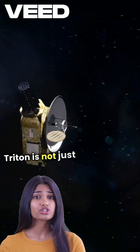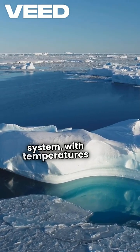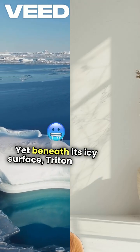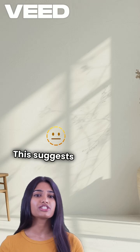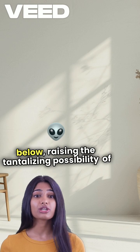Triton is not just unique in its orbit. It's also one of the coldest places in the solar system, with temperatures plummeting to 235 degrees Celsius. Yet beneath its icy surface, Triton boasts active geysers that shoot nitrogen gas high into the atmosphere. This suggests there might be a hidden ocean below, raising the tantalizing possibility of alien life.